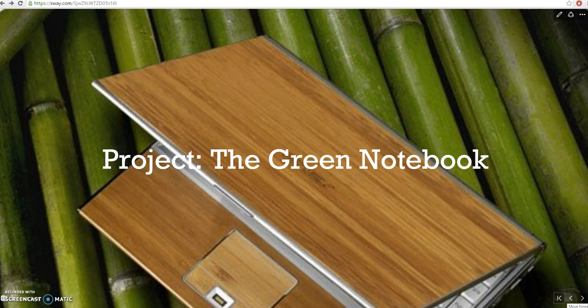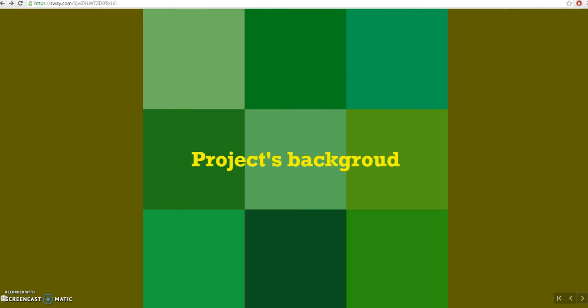Hi everyone, my name is Melina Ignasi and I'm an EFL teacher from Buenos Aires, Argentina. I'm going to talk to you about my project, The Green Notebook. But first, let me tell you a few things about the project's background.